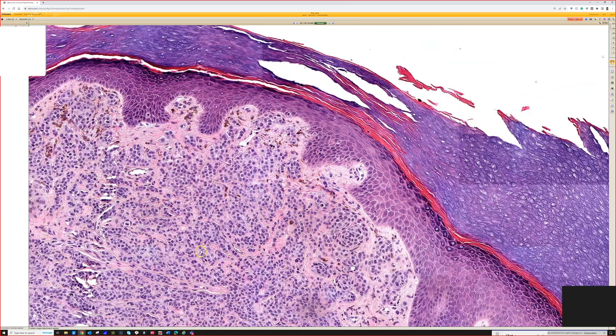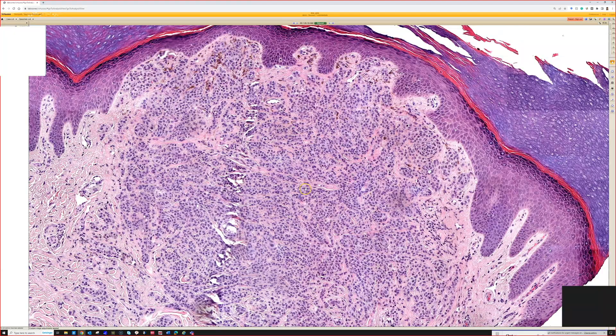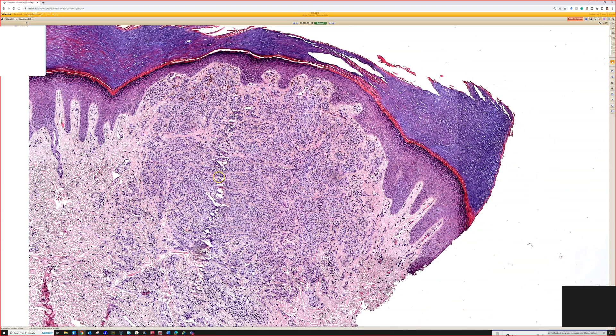When you get a nodule of melanoma in the dermis, they often push up towards the epidermis like this, and sometimes can even get almost a collarette, which you're starting to see here. That is a clue for a metastasis of melanoma — it could be a metastasis from a distant site, or it could represent a satellite lesion or an in-transit metastasis somewhere between the primary melanoma and the lymph node.